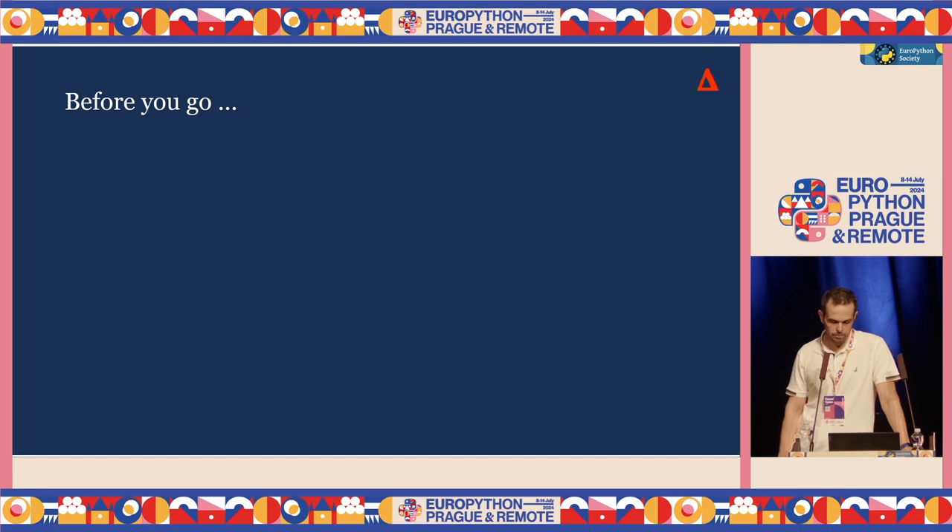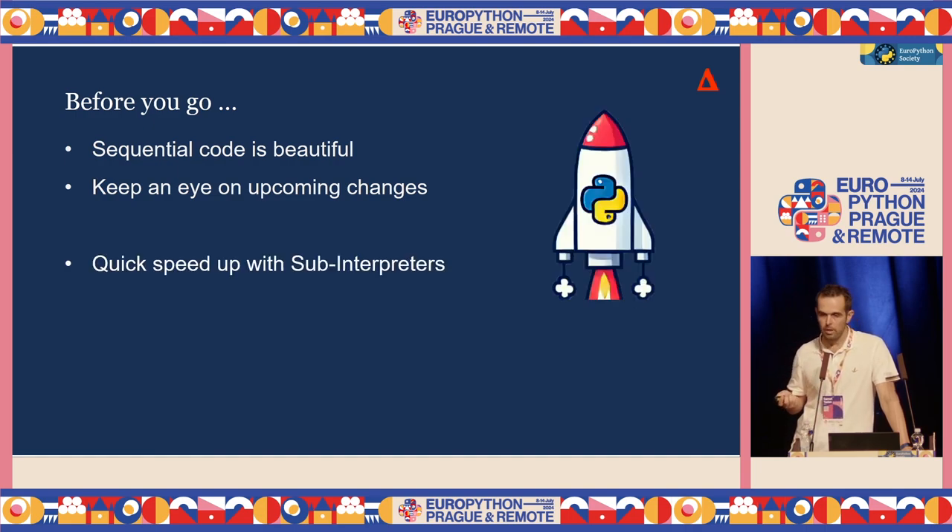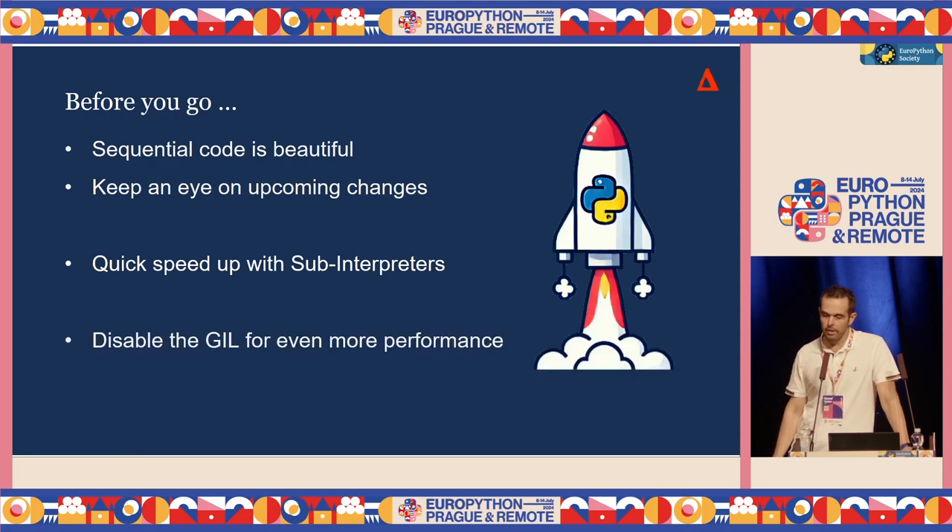To wrap it up, before you go, I'd like you to remember a couple of things. First of all, sequential code is beautiful — if that solves your problems, just stick to that. If it doesn't, and you really need to run Python code on multiple cores, keep an eye on the upcoming changes. They can help you. You can also help by testing them with your C extensions, with your Python applications, and giving feedback. Sub-interpreters seem like they are happening a lot sooner and are also offering a nice speed-up. And disabling the GIL — well, maybe it will happen a bit later, but it is opening up for greater enhancements. Thank you very much.